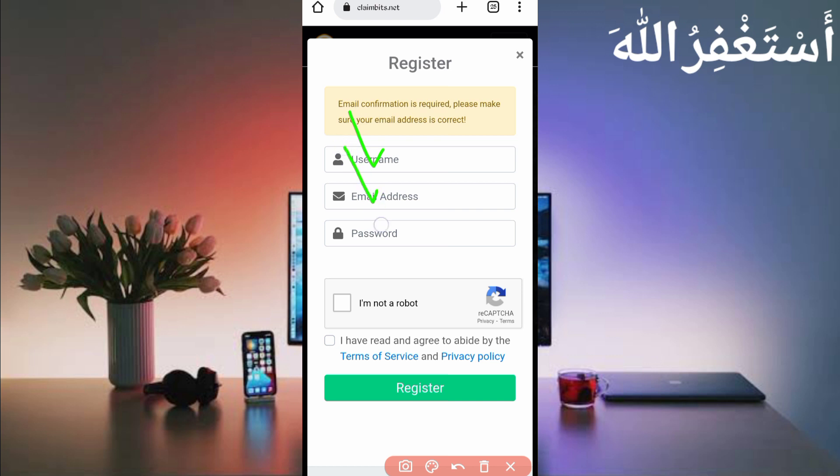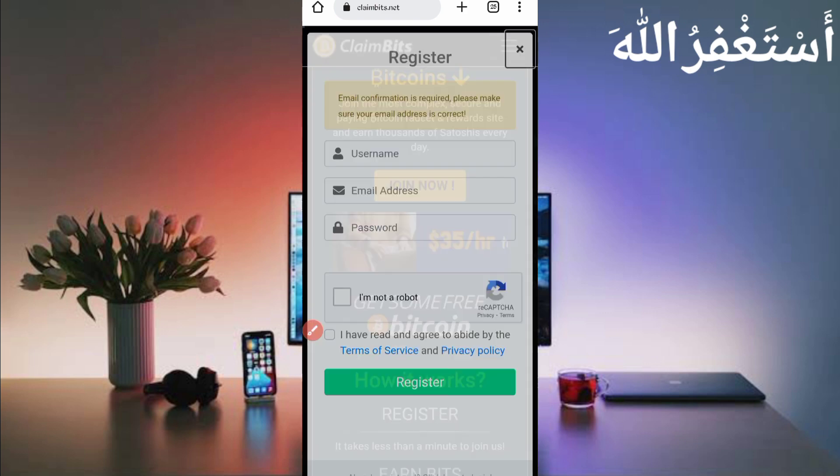First, create your account. Click on 'Join Now,' then provide your username, email address, password, solve the captcha, accept the terms and conditions, then click on Register. Your account will be created and they will send a confirmation link to your Gmail. Confirm your account from there, then log in.